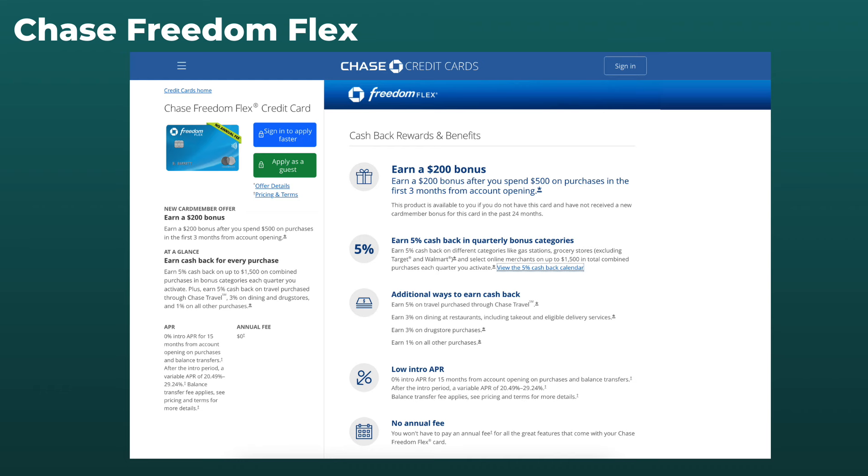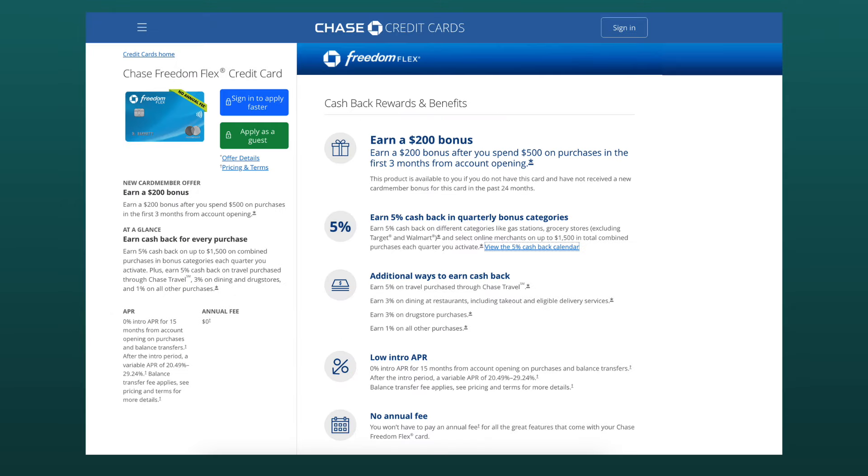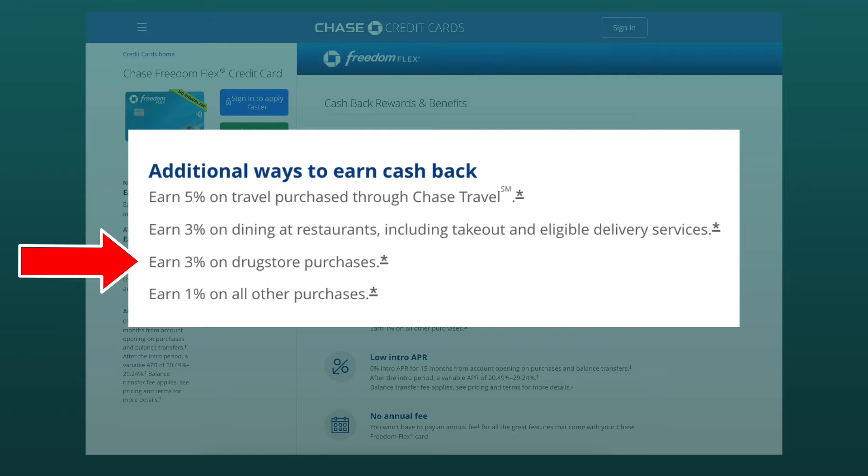Card number two is Chase Freedom Flex, and this is one of those cards with the rotating 5% back categories. For quarter two, that includes Amazon.com, hotels, and restaurants. I've already got an Amazon card linked up to my Amazon account, so I won't be using this card for that, and probably not hotel spending either — but restaurants definitely. In addition to restaurants for that bonus cash back, the only other way I see myself using this card is for drugstores, which gets 3% cash back all the time with Chase Freedom Flex.